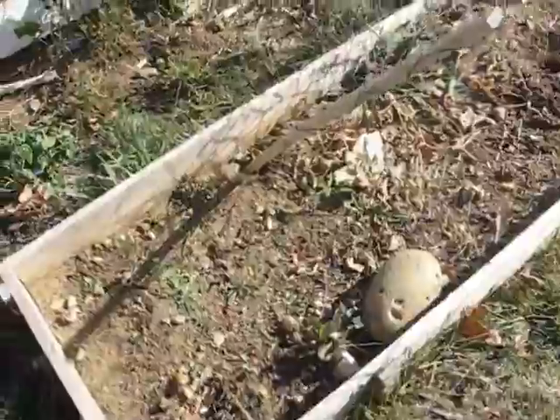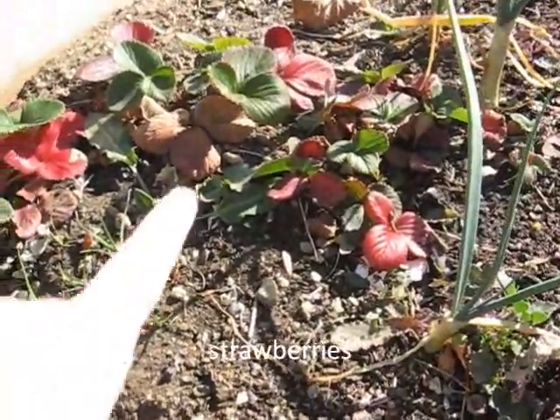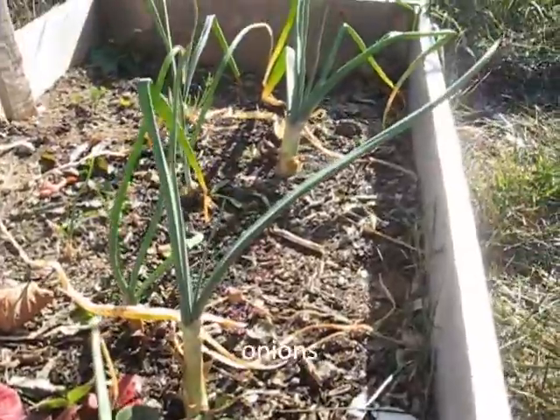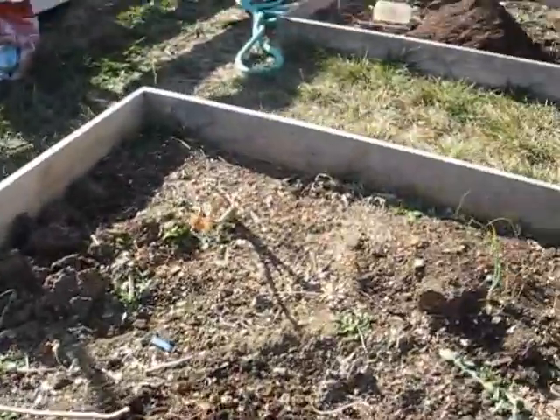This is the loofah bed. It's fallow, for the most part. Come down here — there's some strawberries and some onion sets I planted. The strawberries are going to get moved. There's the rest of that bed.